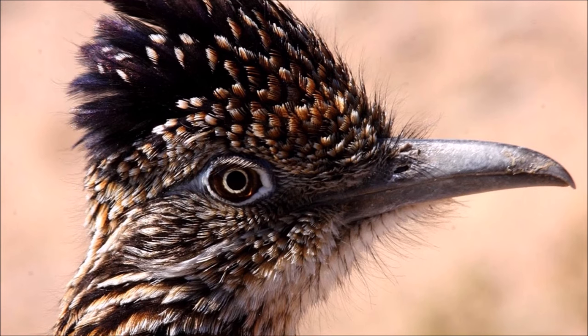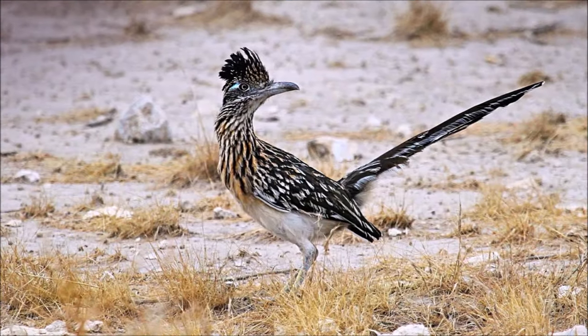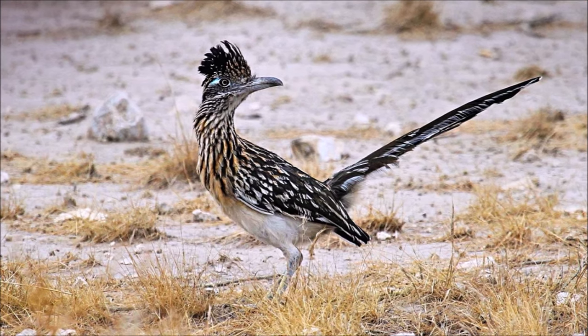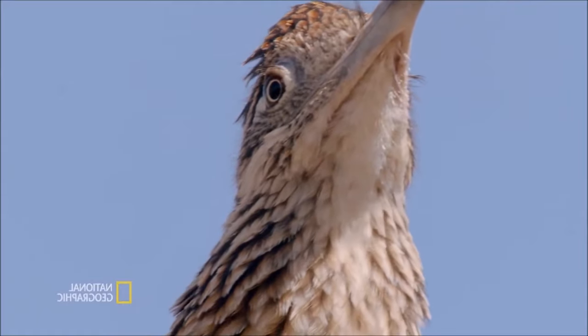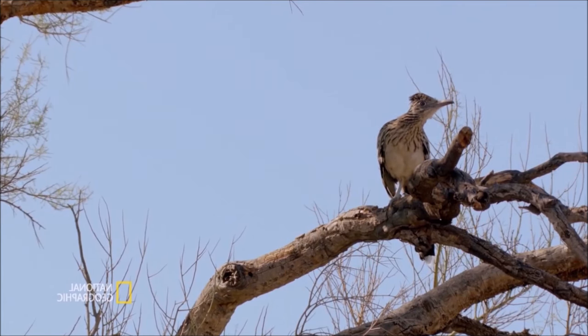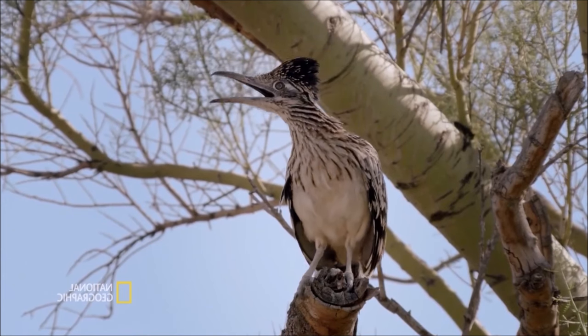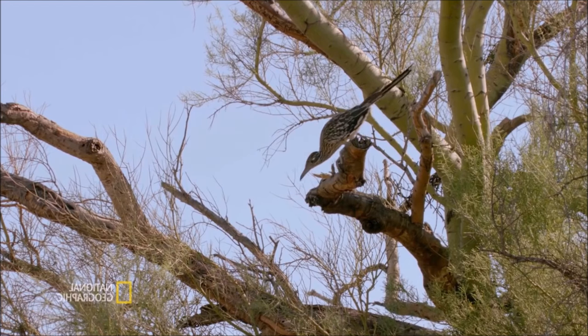It rests in the shade during the hottest part of the day. It reduces excess heat by the formation of water vapor, released by breathing or through the skin. They can maintain a speed of 30 kilometers per hour over long distances. While running, it places its head and tail parallel to the ground and uses its tail as a rudder to help change its direction.